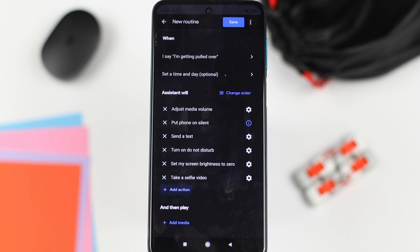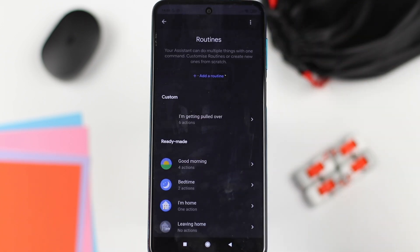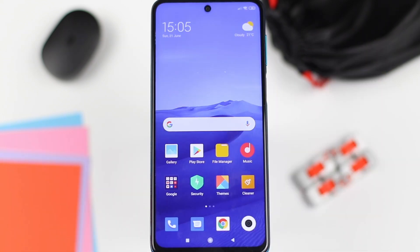Ensure that you have the correct order — if not, you can change it. Hit save and you're done. Now let's test it out to see if it works. Hey Google, I'm getting pulled over.